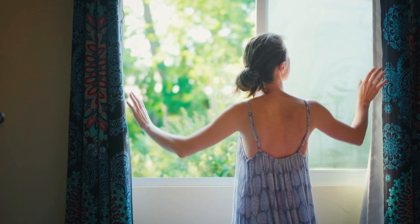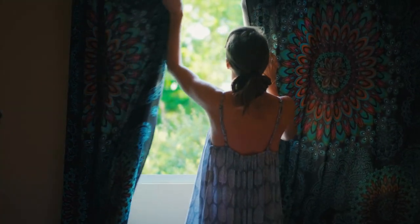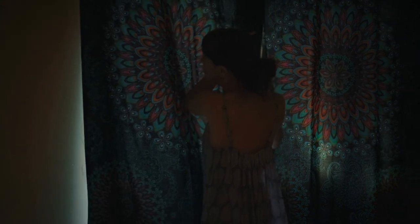When selecting a style for your bathroom curtains, it is essential to keep in mind the size and style of your bathroom, as well as your personal preferences and needs.